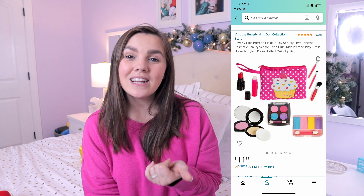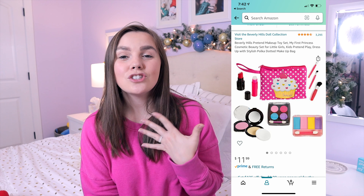Next on my list for Lucy is a makeup set. We wanted to get her one of these because she is so into when I go into the bathroom to put my makeup on — she wants to be involved and right in the middle of it. So I wanted to get her her own little set so that when I sit down to do my makeup, she can do hers and we can just have fun doing that together.